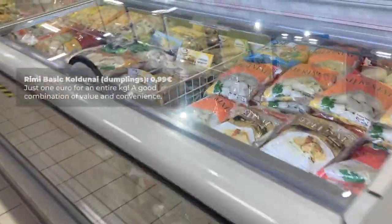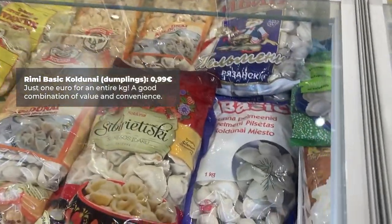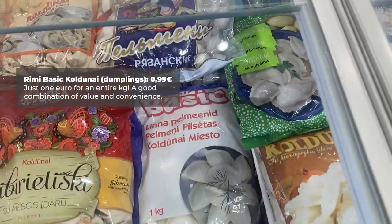The last thing for budget shopping is the bag of Rimi Basic Koldūnai. At 99 cents a kilogram for these meat dumplings, it's a pretty decent compromise between cost and convenience. And they taste pretty good.